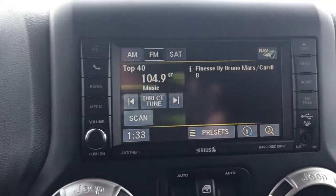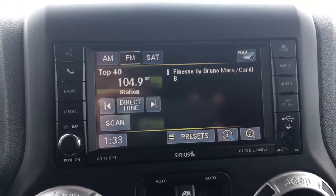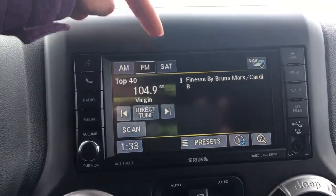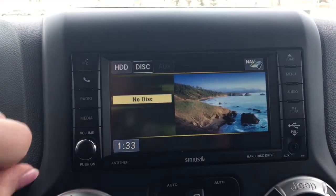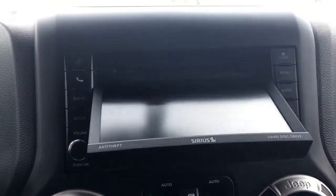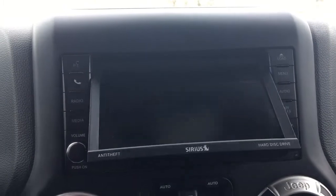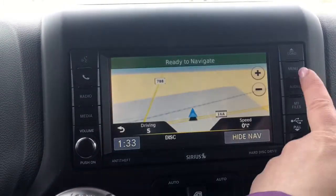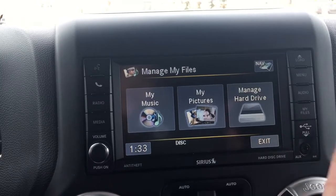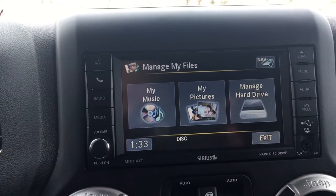Right into the middle here, we have your nice big touchscreen with voice recognition, Bluetooth, your radio with AM, FM, and satellite, your media options, your navigation, CD player, menu, audio, my files, and your USB and auxiliary plug-in.